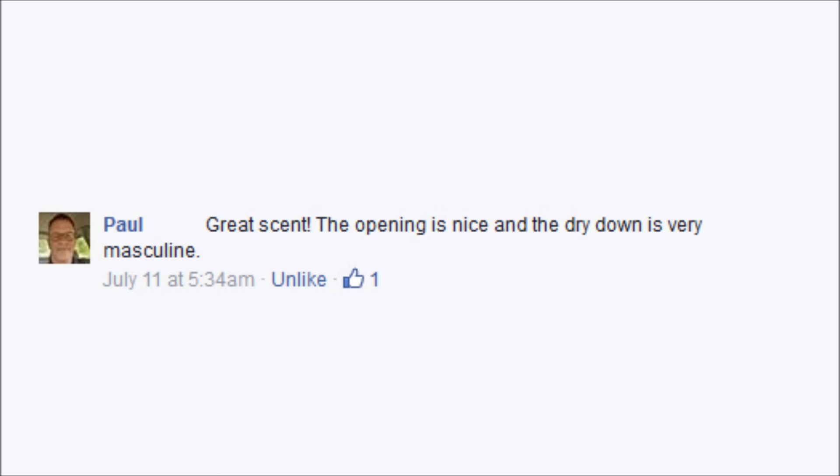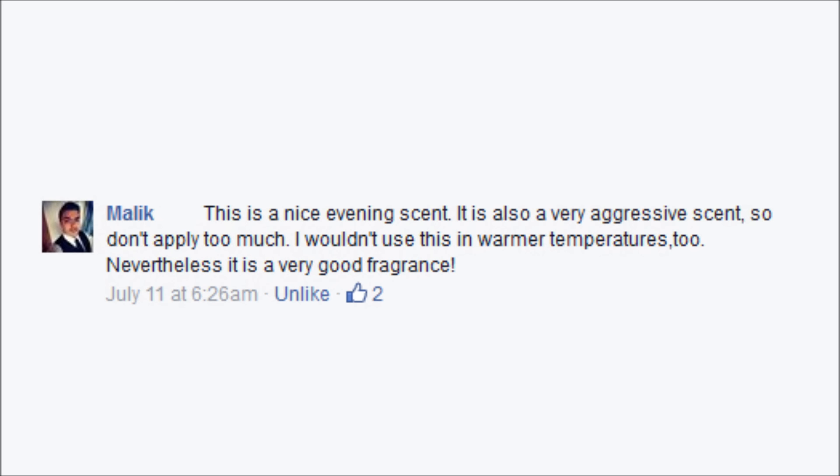My friend Paul writes: 'Great scent. The opening is nice and the dry down is very masculine.' Malik writes: 'This is a nice evening scent. It is also a very aggressive scent so don't apply too much. I wouldn't use this in warmer temperatures too. Nevertheless, it is a very good fragrance.'